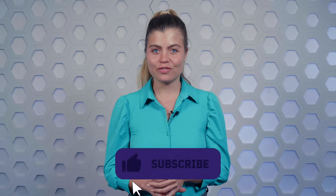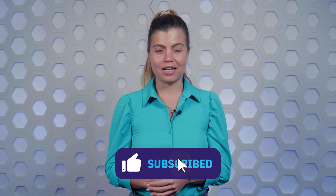Don't forget to like this video, hit the notification button, and subscribe to our channel. Now, let's dive in.